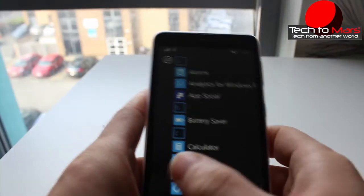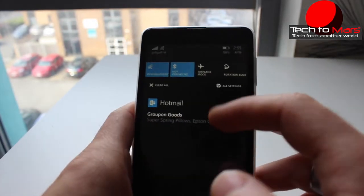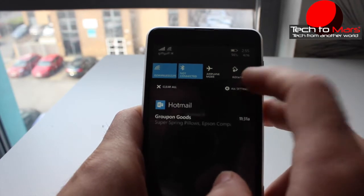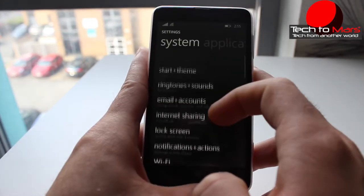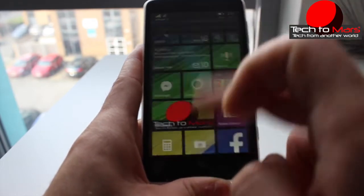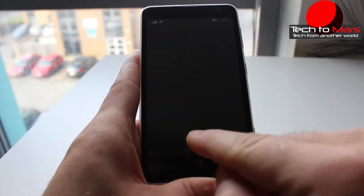As soon as we turn on the new Windows Phone 8.1, we can see some differences. Now we have the brand new Action Center, like we have on other devices such as Android and iOS. This Action Center will make things simpler, faster and easier for the user. All your notifications will show up there, and you'll always be aware of what's going on with your device.